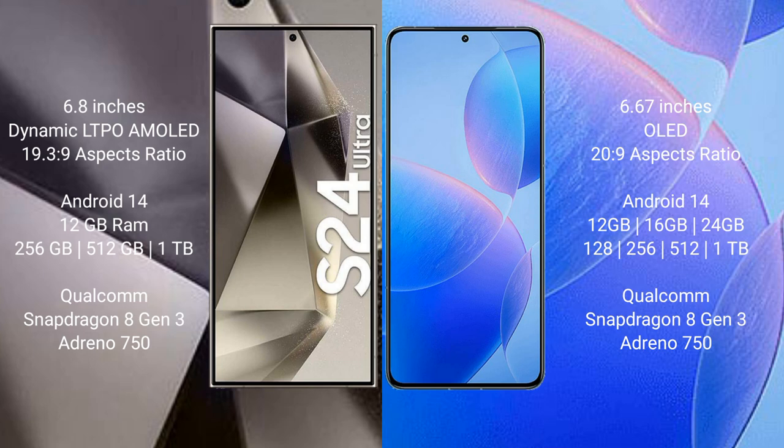Samsung Galaxy S24 Ultra features a Qualcomm Snapdragon 8 Gen 3 processor and Adreno 750 GPU. Redmi K70 Pro comes with 12GB, 16GB, or 24GB RAM and 256GB, 512GB, or 1TB internal storage, also with a Qualcomm Snapdragon 8 Gen 3 processor and Adreno 750 GPU.